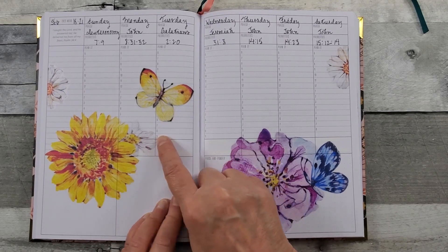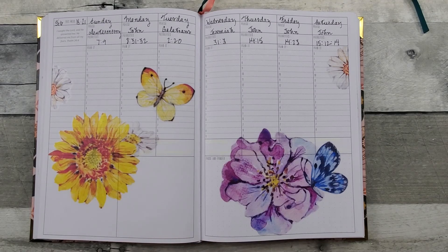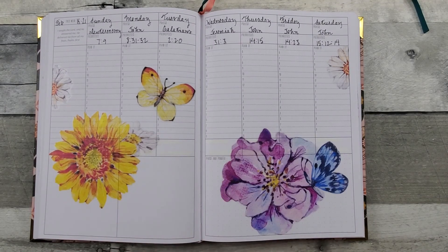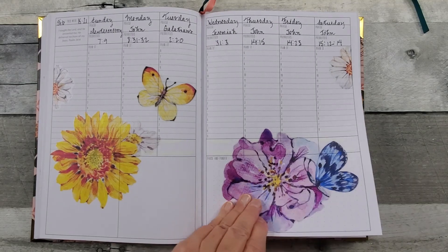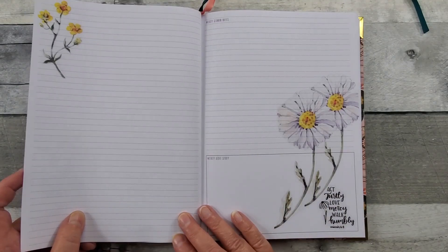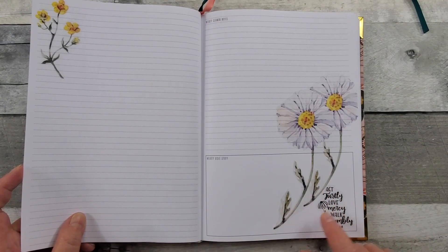I'm using the scripture writing plan from Jennifer with the Prayerful Planner group. This is the weekly Prayerful Planner, if you haven't seen that. I'm ready for my upcoming week, February 15th through 21st. This is from Amber Plans Her Day sticker book.